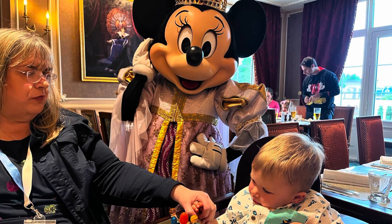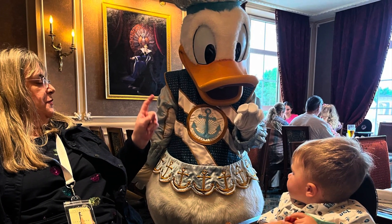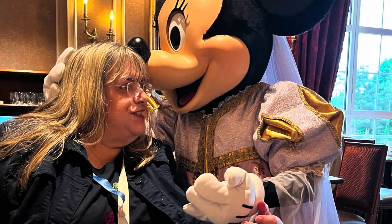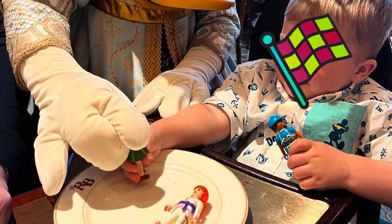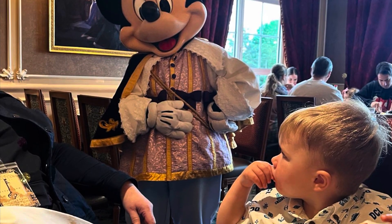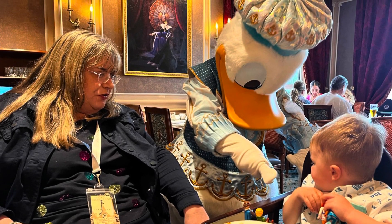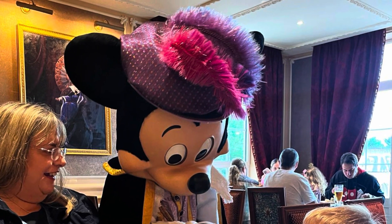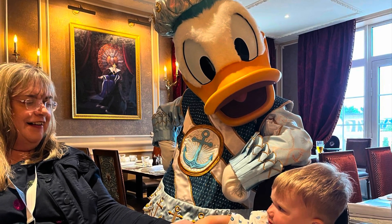Then we had the characters come round. Ted wasn't keen on Minnie Mouse but he loved Donald Duck. Minnie Mouse is my favorite so I was able to interact with her. He loved Daisy Duck because she actually sat and played with him while he was playing his Playmobil figures. He liked Mickey Mouse too, and Donald Duck was goofing about with him. It was lovely — well recommended.